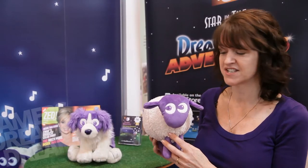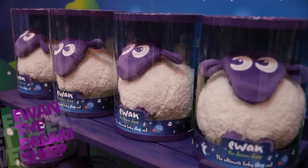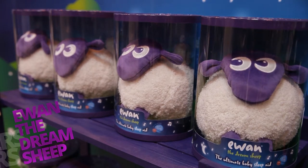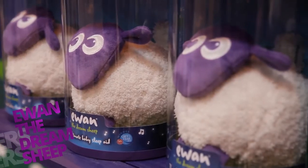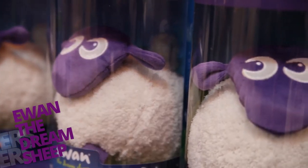Our first flagship product is Ewan the Dream Sheep. He's a baby soothing sleep aid and he has a range of four soothing sounds. Each sound is activated by one of his legs, and at the same time as the sound playing, he also has a soothing glow to help settle your baby to sleep.